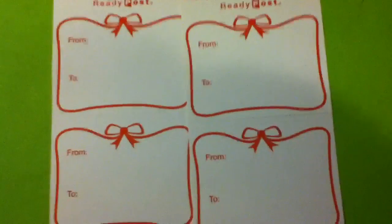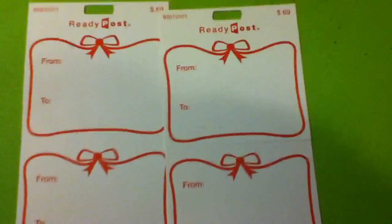I almost dropped this. So I picked up a couple of these — just four of them. These are pretty nice. I like how they look and everything. I've never seen them before. So look at that.